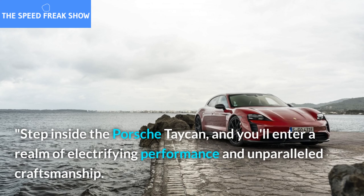It's also equipped with cutting-edge technology and innovative features. From its advanced electric drivetrain to its adaptive suspension system, this car delivers an unparalleled driving experience.